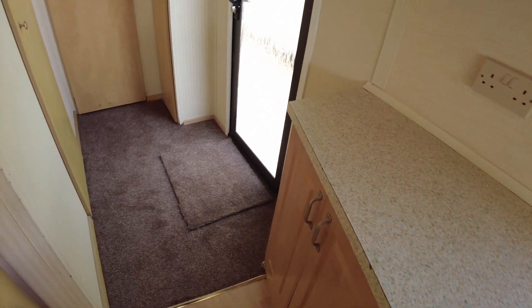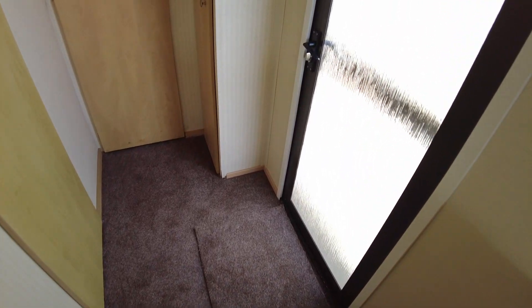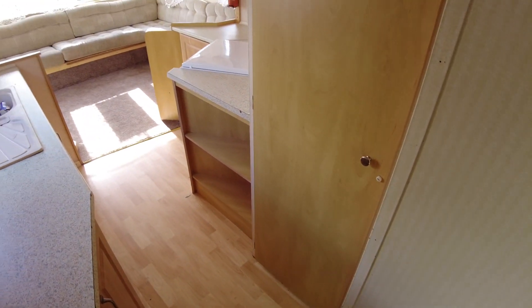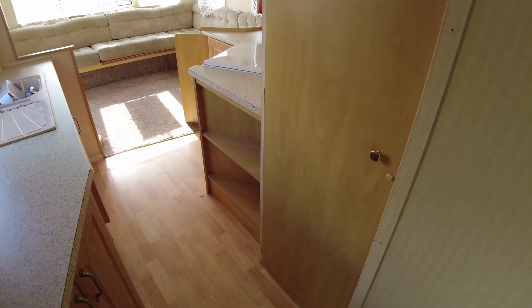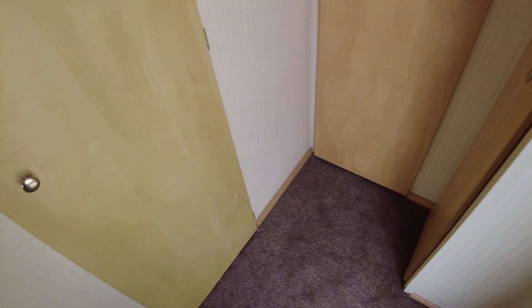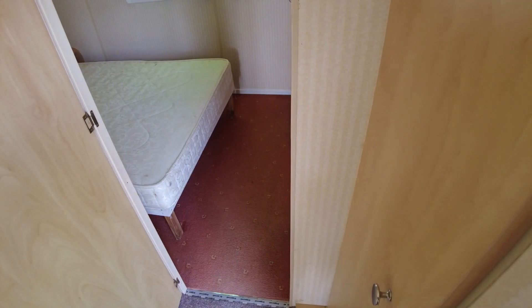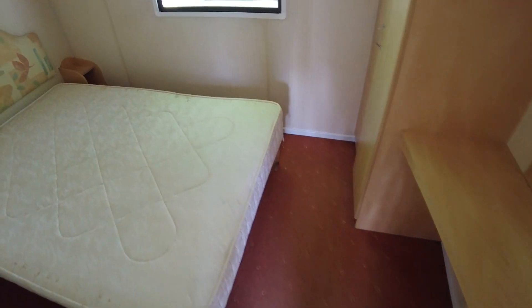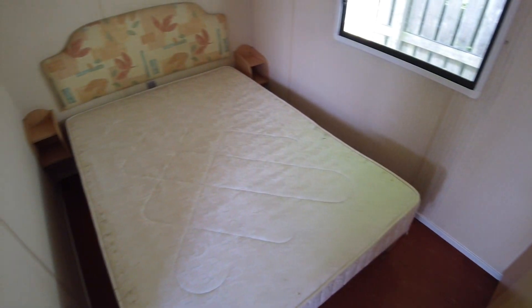Stepping further down through the caravan you can find the other exterior door. The carpet has been replaced here in the hallway and the living area, so that's pretty fresh. We are planning on doing the bedrooms as well, so by the time you come to view, the bedroom carpets may have been done too — currently they still have the original red ones.